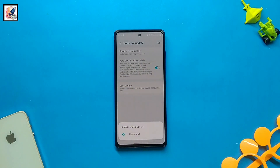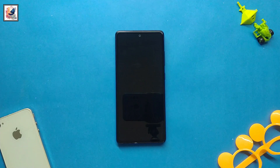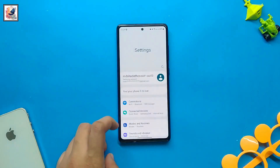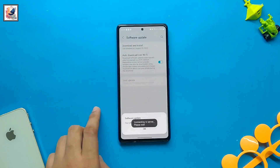Let's install the update. If your phone gets this update, update it as soon as possible. I have successfully completed my security patch update for August 2023, and I hope Android 14 with One UI 6 is coming very soon to my phone.